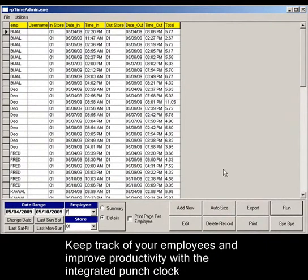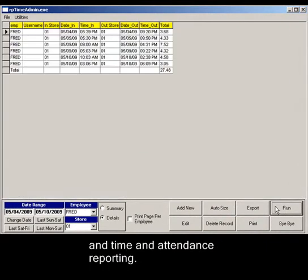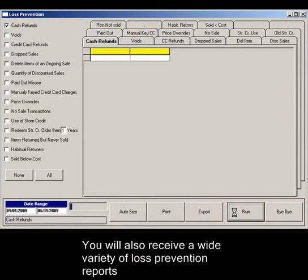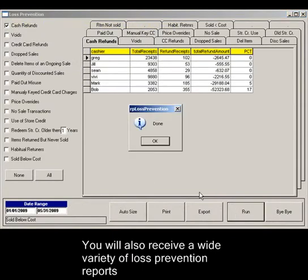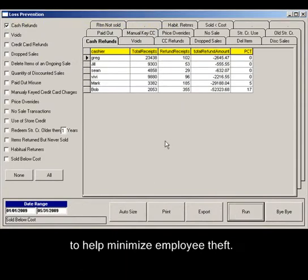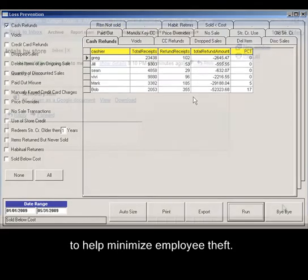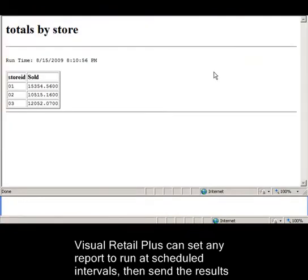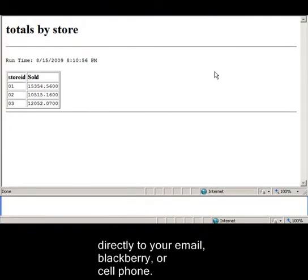Keep track of your employees and improve productivity with the integrated punch clock and time and attendance reporting. You will also receive a wide variety of loss prevention reports to help minimize employee theft. Visual Retail Plus can set any report to run at scheduled intervals, then send the results directly to your email, Blackberry, or cell phone.